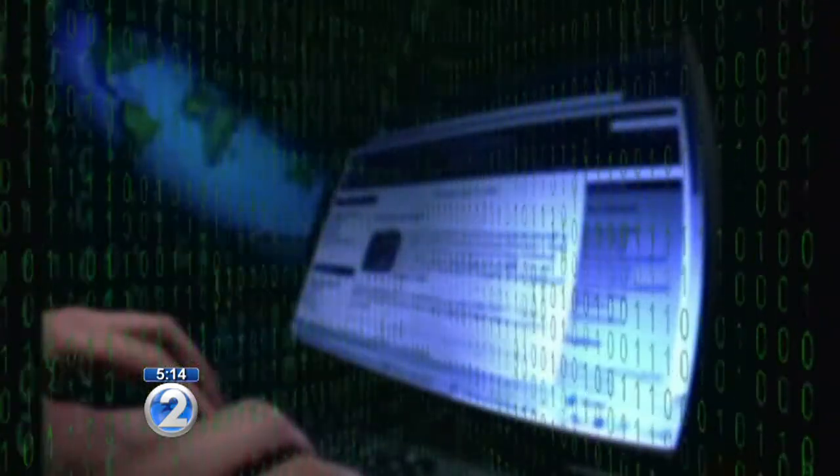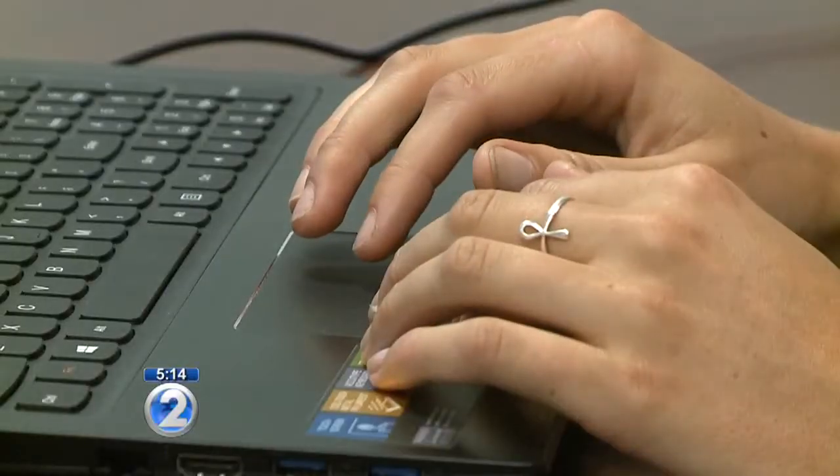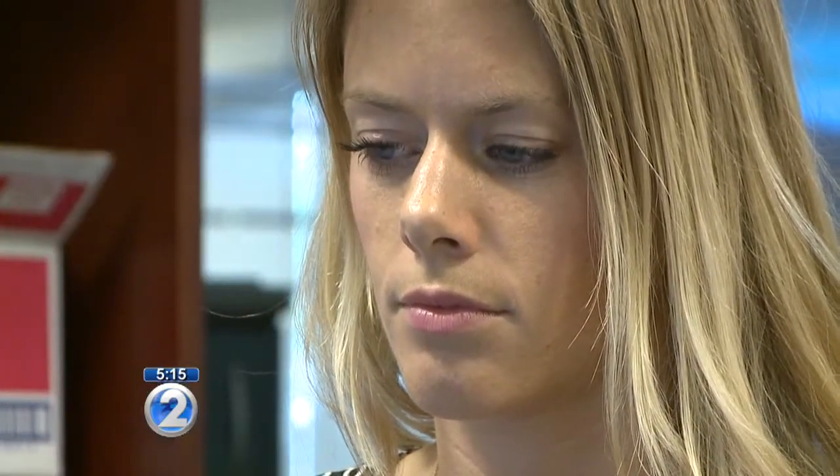So that idea of putting something in your search engine — that concept can be extended to much more malicious applications, redirecting your feed to different sites. Cybersecurity expert Chris Duque says it also gives hackers the opportunity to snoop on everything you're doing on the internet, even on secure sites, since hackers can alter the software and use it against you.